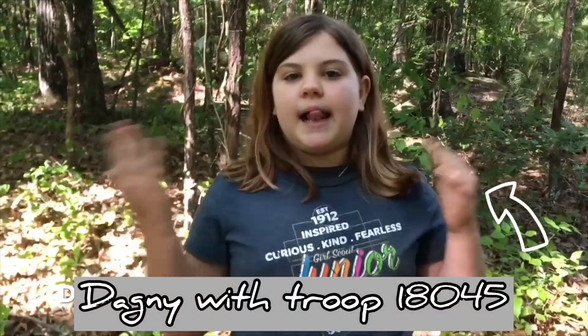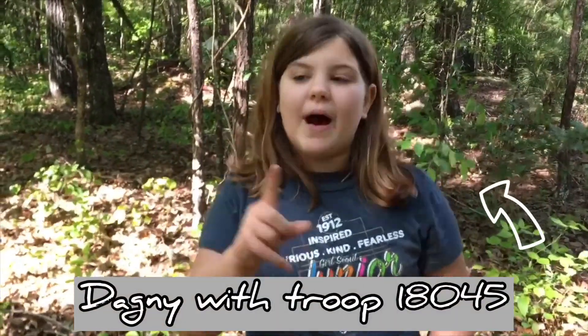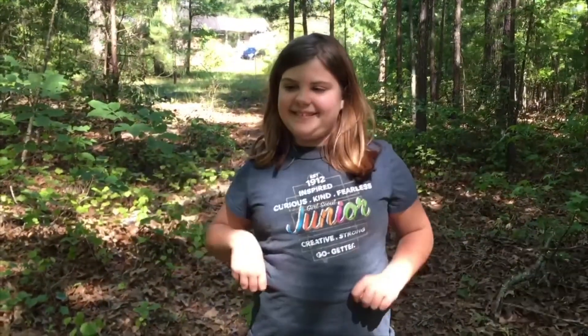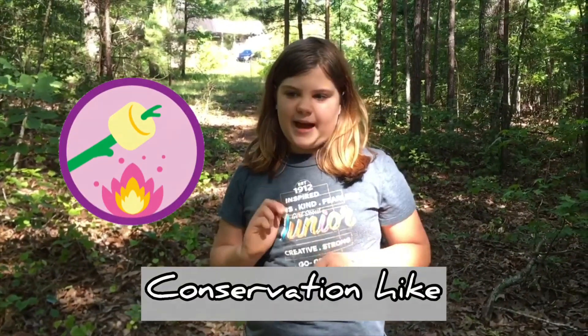Hi, I'm Dagny. I'm a junior in Troop 18045, part of the Girl Scouts of Great Atlanta. A special Girl Scout hello to all you Girl Scouts watching this. I'm here on the trail behind my house taking a conservation hike to earn my Eco Camper Badge.